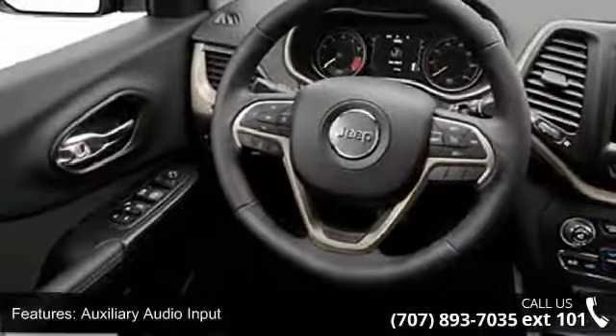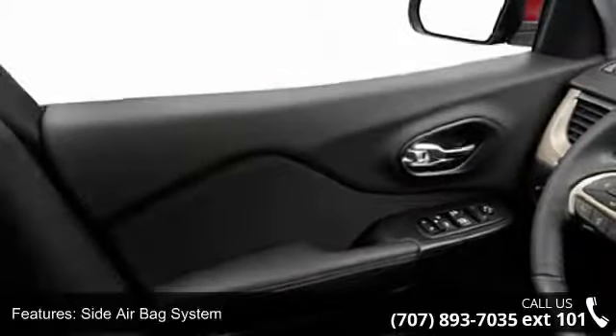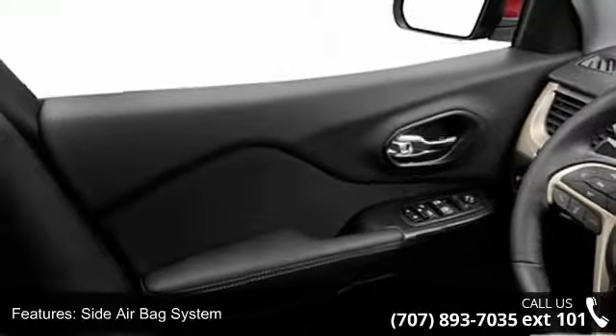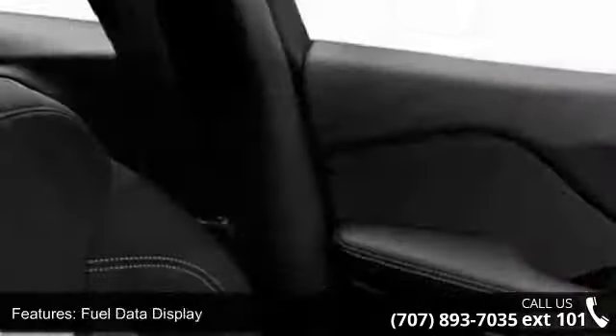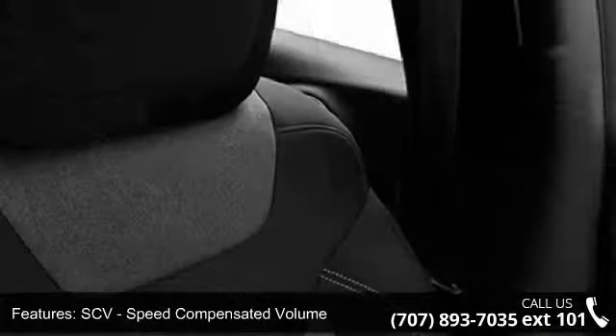Split bench seats, halogen headlights, roof rack, and power outlet. This vehicle shows low mileage and has a smooth ride. A test drive is waiting for you. Call now to schedule an appointment to our dealership.